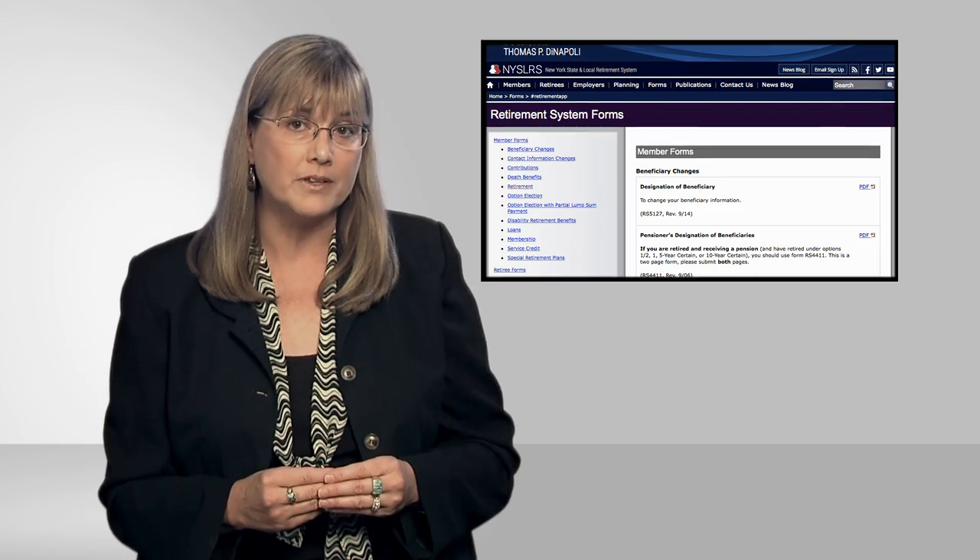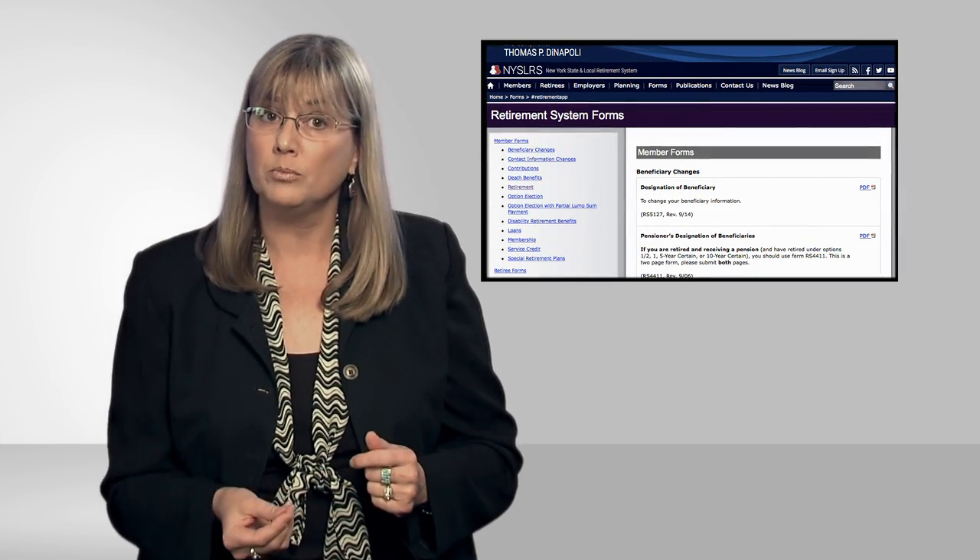Now that you're in the final stretch, let's talk about filing for retirement. Once you are eligible to retire and decide on a retirement date, you must fill out an application for service retirement in order to receive your retirement benefit. You can download the application from our website or get one from your employer, our call center, or one of our consultation sites.